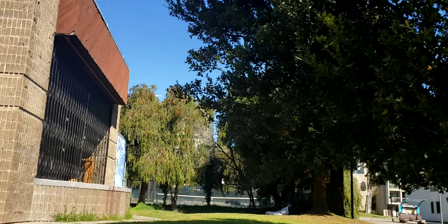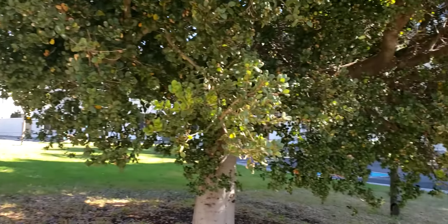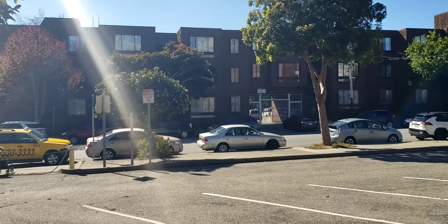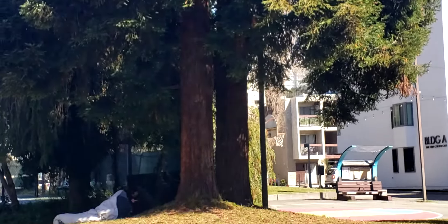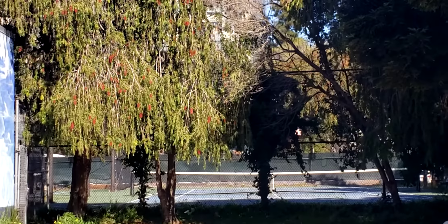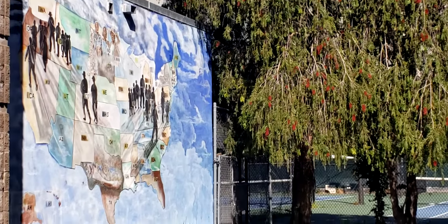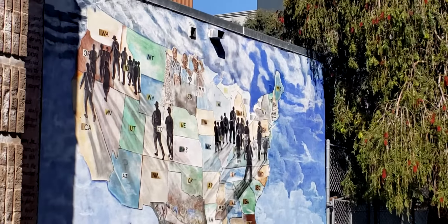It's in a little small alcove, kind of like an area where there's low-income housing for seniors and low-income folks. It's nicely kept up, so this is what it is. And then here's another older mural on the side of the building.